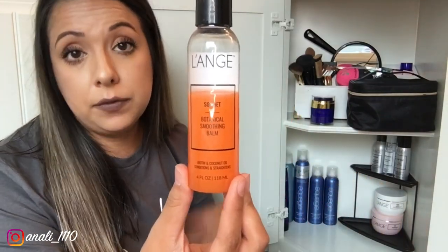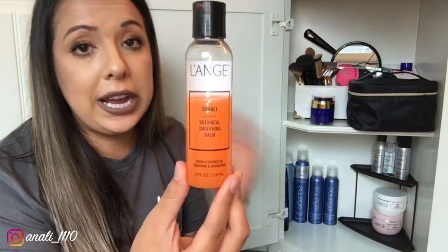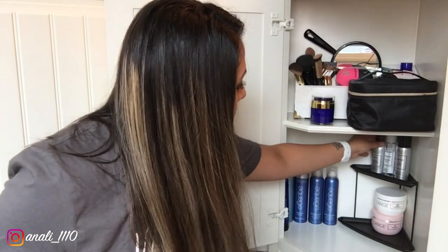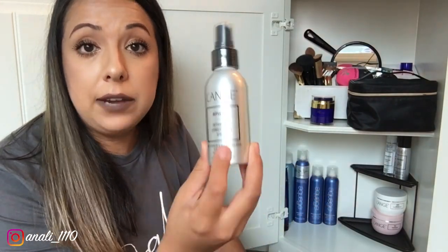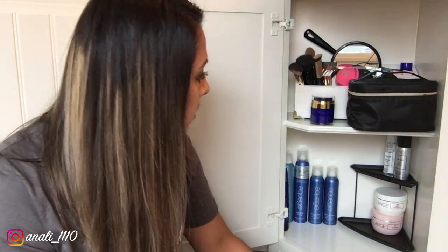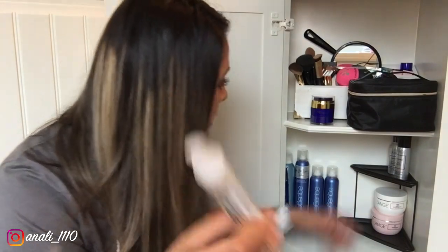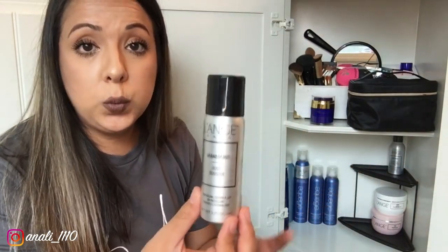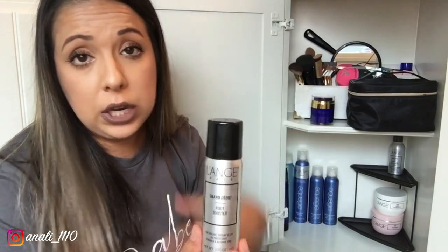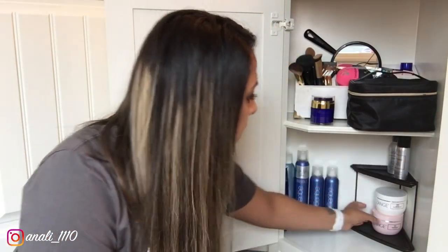There's also more dry shampoo and a botanical smoothing balm that controls curly and frizzy hair — I apply it when my hair is damp or after I'm done straightening. I have a detangling conditioning spray I apply after my shower, a nourishing gloss with vitamins A, C, and E, and a root booster I don't use a lot but it does work to add volume at the roots.